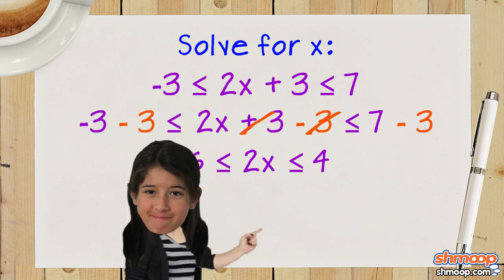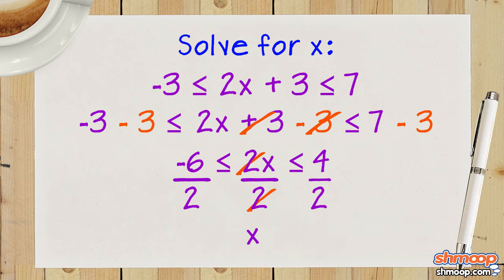Then to isolate x, she divides everything by 2 to get x is greater than or equal to negative 3 and less than or equal to 2.